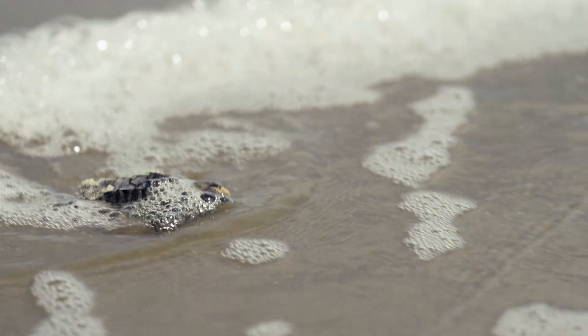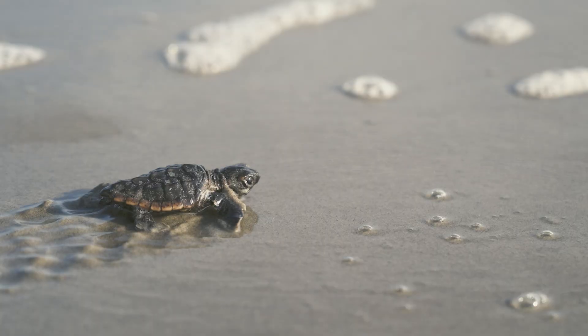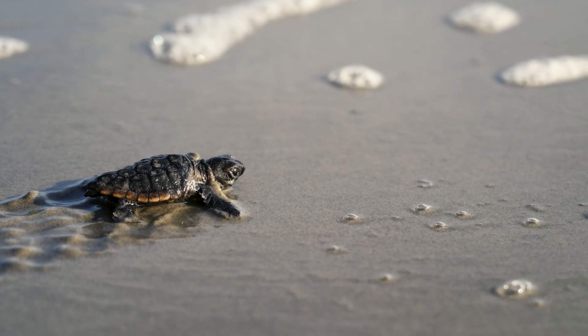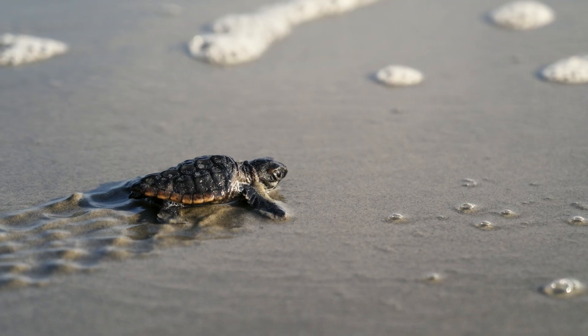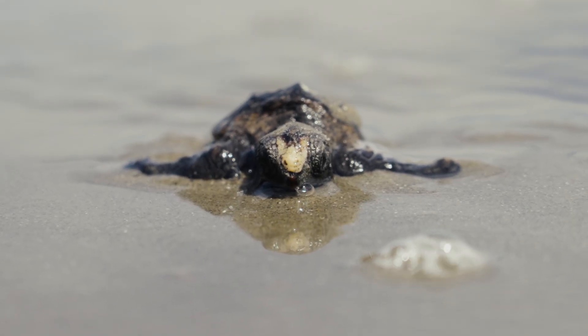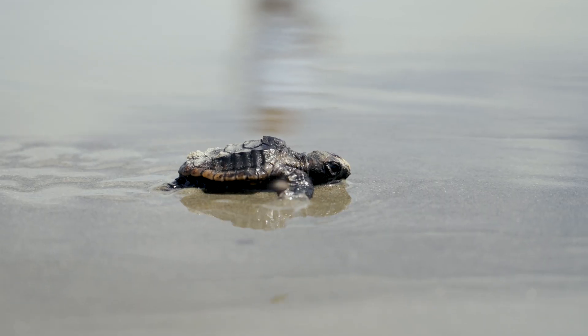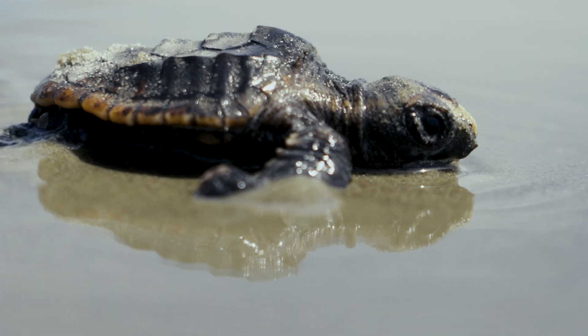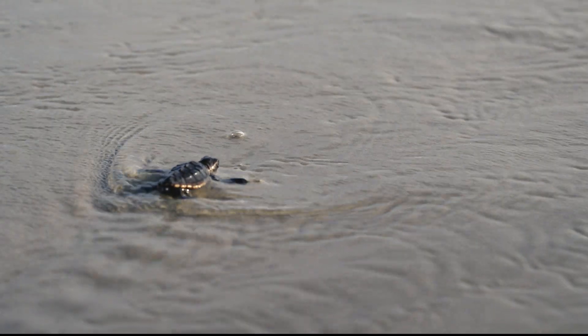They also set the stage for one of the most spectacular journeys in the animal kingdom — an enduring pilgrimage written in scattered markings left behind on the sand. Here, a cycle that has endured for over 100 million years holds onto a promise: a promise of resilience, survival, and the future.